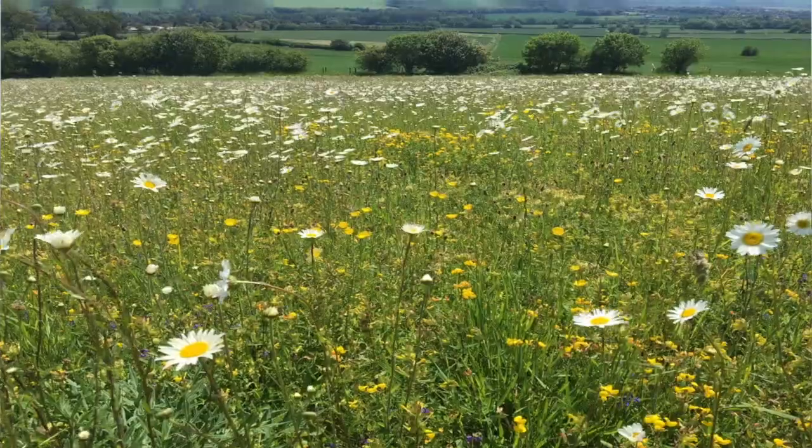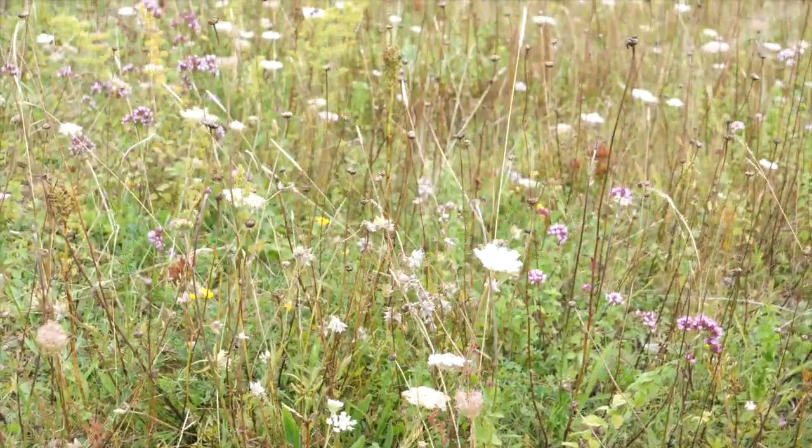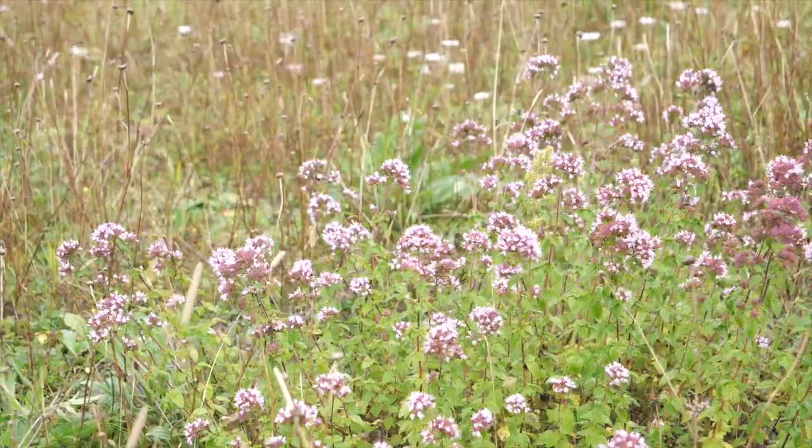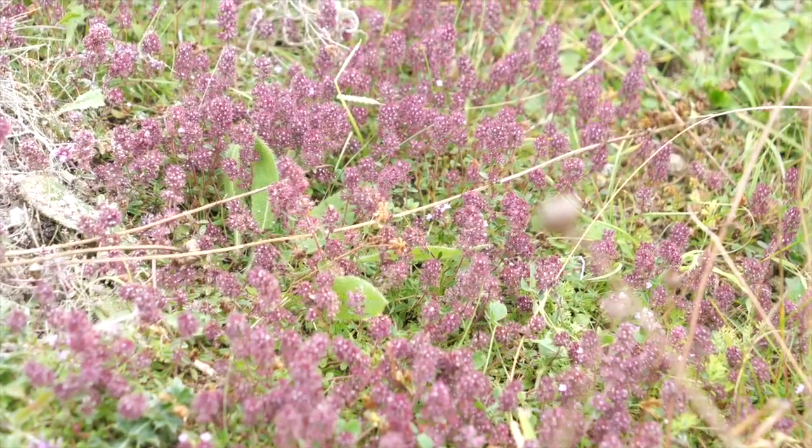This has been sown with a wildflower mix, but we've also got harvested species that have been sown in as well, and things like wild marjoram, wild thyme, and devil's-bit scabious are now beginning to build and diversify this field.